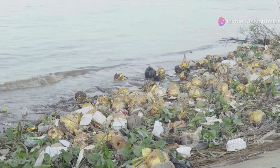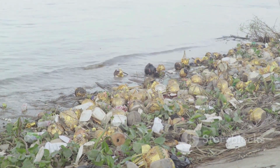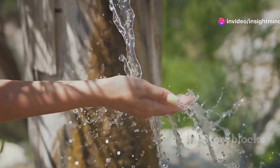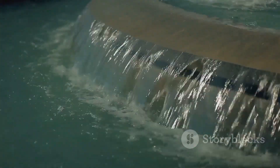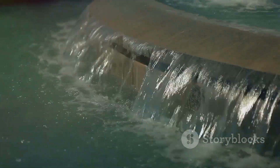Wastewater treatment stands as a critical barrier, protecting our waterways from pollution and helping to maintain the biodiversity that relies on clean water. It is our responsibility to be mindful of the water we use and the waste we produce. Small changes in our daily habits can contribute significantly to the efficiency of this entire process. Next time you turn on your tap, remember the incredible journey that water takes and the vital role we all play in this cycle.